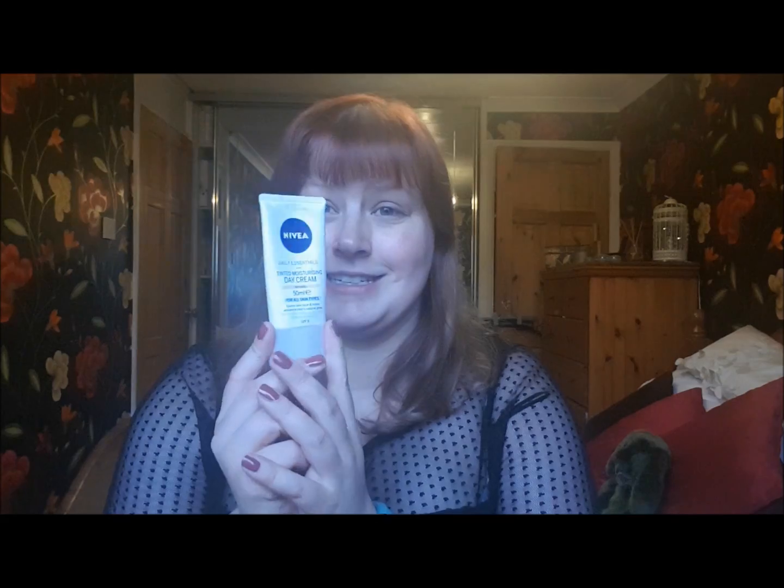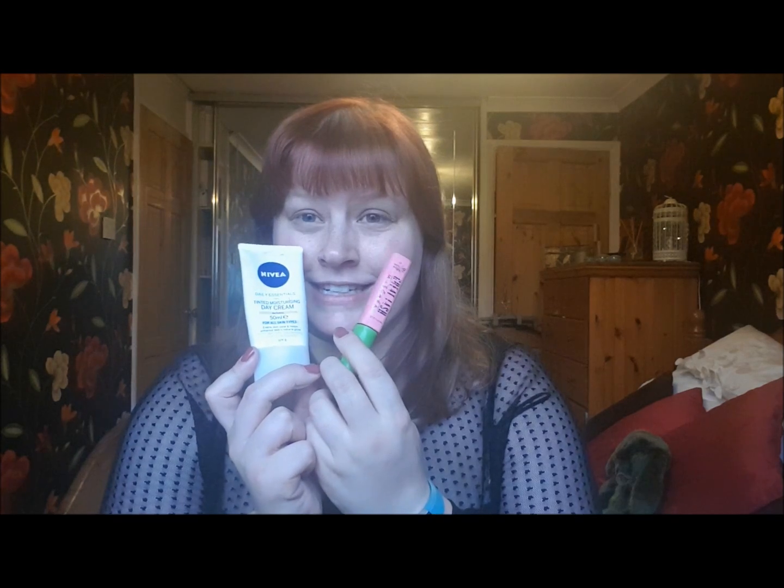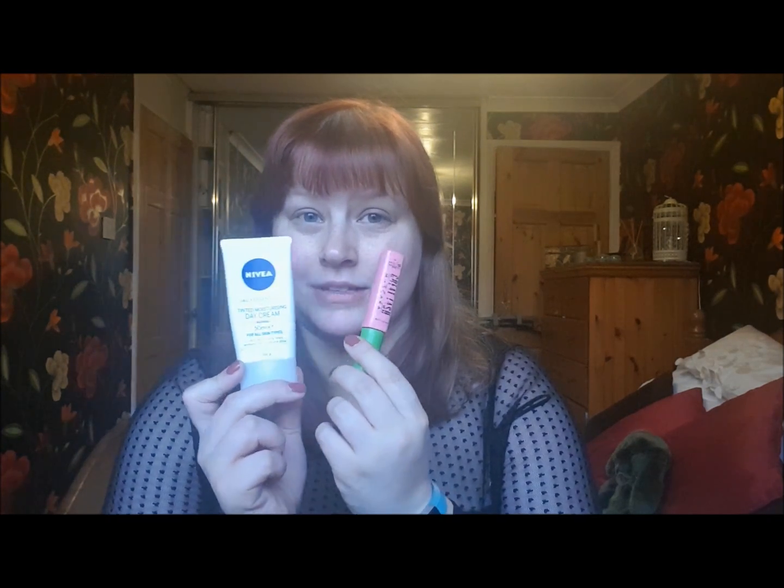I'm not looking forward to this at all, but here we go — it's gonna be fun either way. I'm really not looking forward to putting these back on my face, but it's YouTube, gotta give it a go.